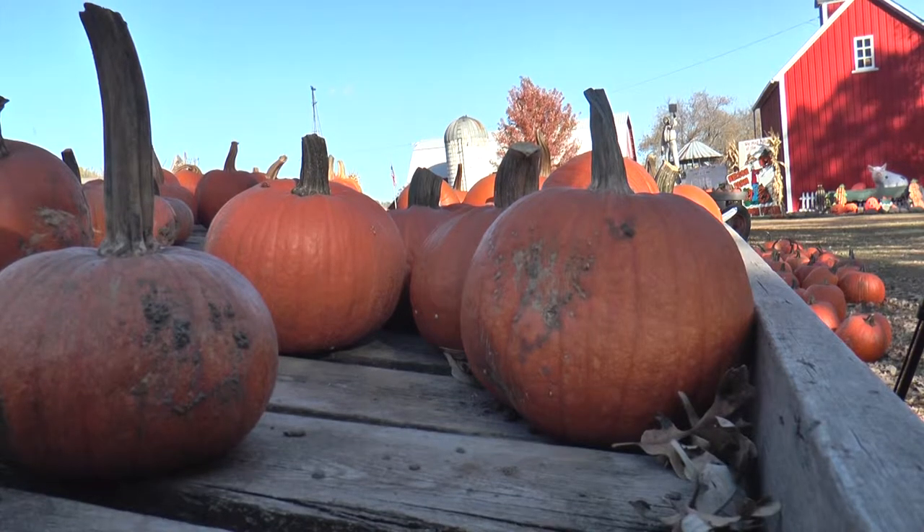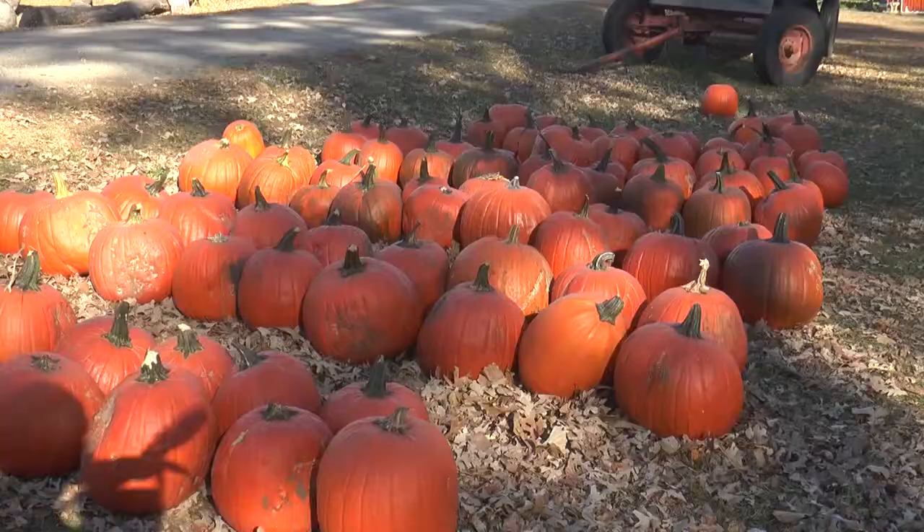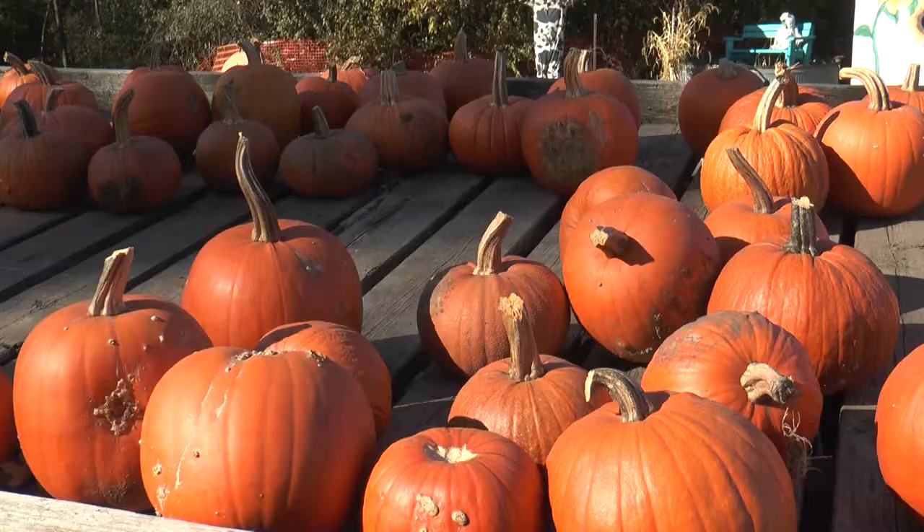This year's pumpkin crop has been ideal. In this year's crop, we've had good sun, we've had good rain, and we've had a really good crop this year. However, some of the larger pumpkins turned rotten even though they were planted on time, and Mr. Nelson says that people are not fond of spoiled pumpkins. "Because that's the way people like pumpkins — orange pumpkins."